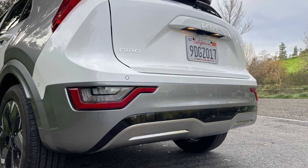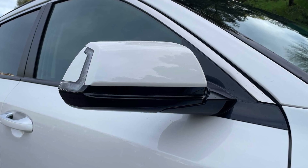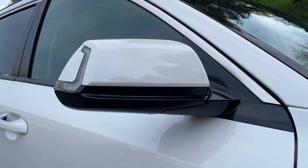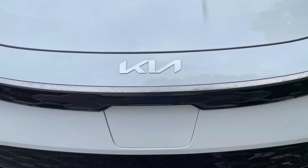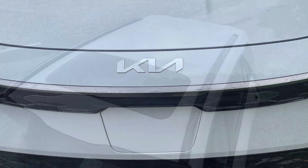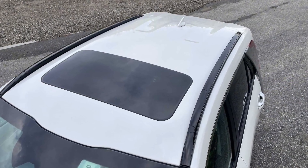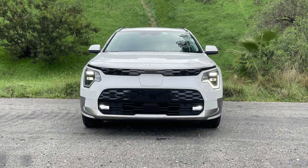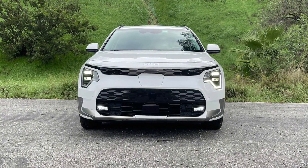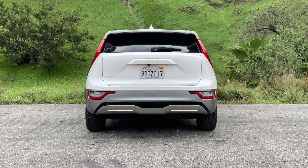Whether or not you dig the Niro EV's new design will depend heavily on what you think of the arrow blades on the C-pillars. The Kia's most polarizing design feature is reminiscent of a first-generation Audi R8, looking every bit as eye-catching here as there. The arrow blades also serve a function, with air entering under the leading edge and flowing out the back to improve straight-line stability and overall wind resistance. But they also just look plain cool, especially when combined with the headlights' kinky new DRL signature and vertical taillights.